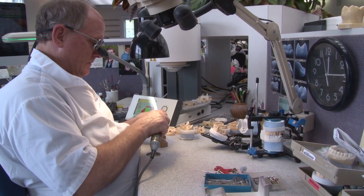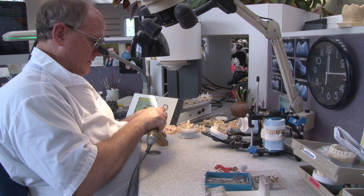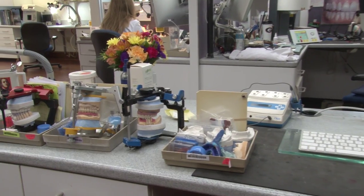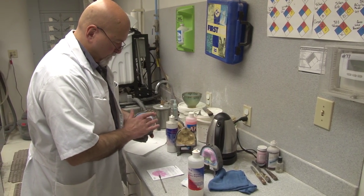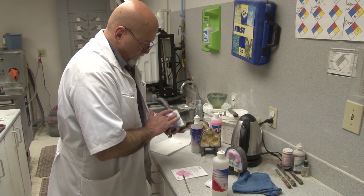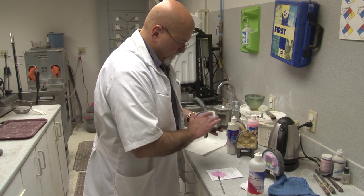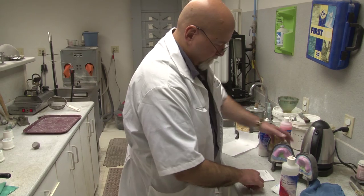Dental technicians are formally trained and educated through several resources, including programs at universities and technical schools. They can also obtain formal training through military programs, detailed apprenticeships, or in-lab programs. They can be nationally certified after completing a written and practical examination program through the National Board for Certification in Dental Laboratory Technology.